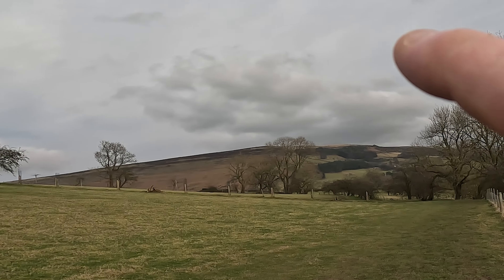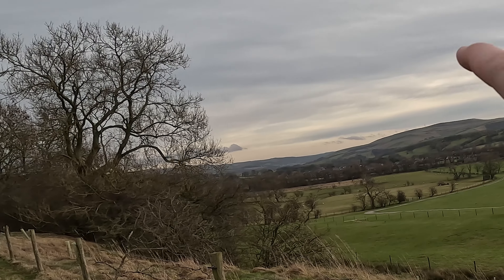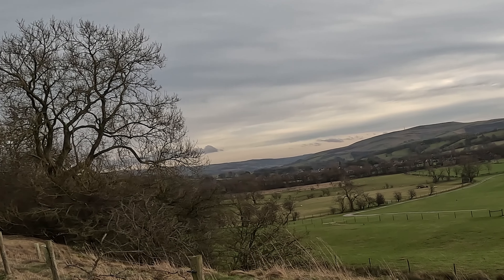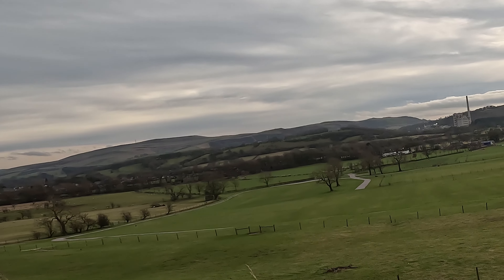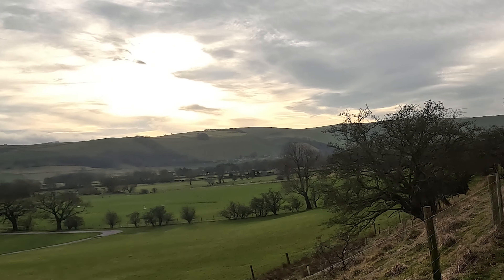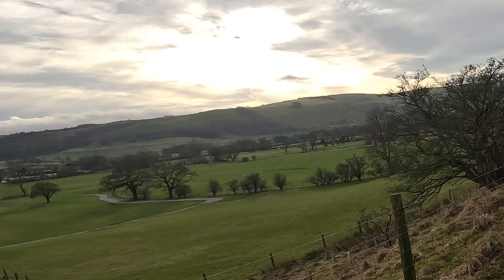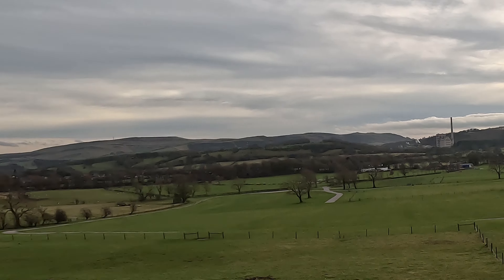Some cracking views here - there's Win Hill. Looking down the Hope Valley, you've got Stanage Moor and all that over there, and the cement works. Bradwell's through that gap, and you've got Castleton down there and the Great Ridge behind here. Lovely view of the Hope Valley.